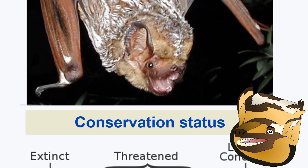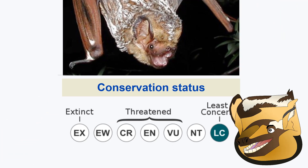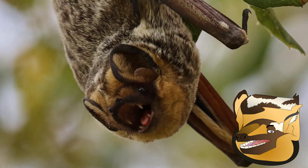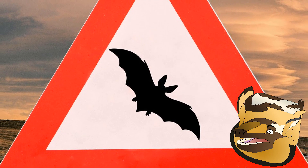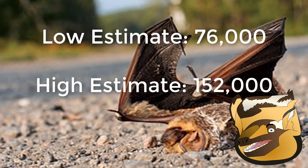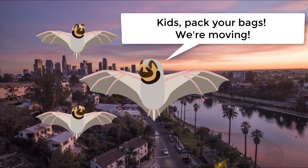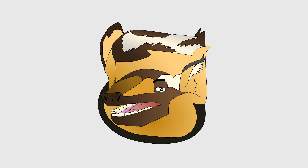The conservation status of Hoary Bats is uncertain. Although they are listed as Least Concern by the IUCN, their cryptic habits of roosting alone in trees makes tracking population trends extremely difficult. One particularly dangerous human-caused threat they face is wind turbines, with an estimated 76,000 to 152,000 Hoary Bats killed by wind turbines each year. They are also likely negatively affected by habitat loss and urbanization, though current information on population trends is limited.